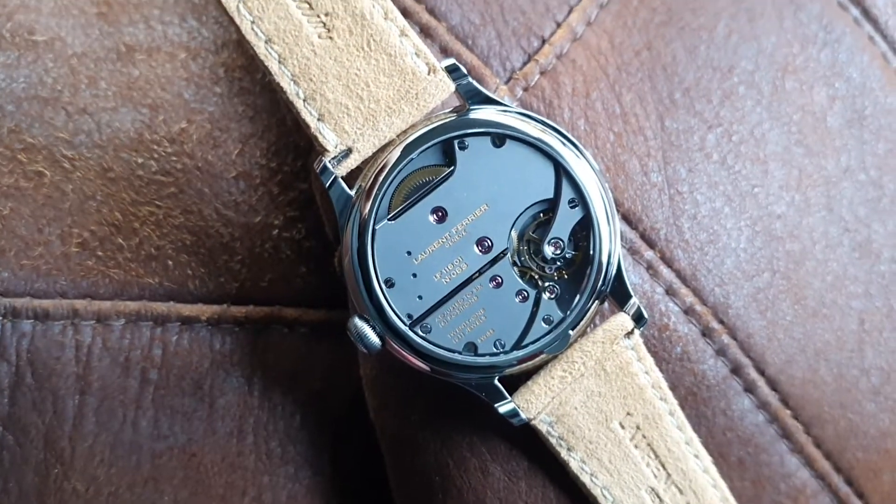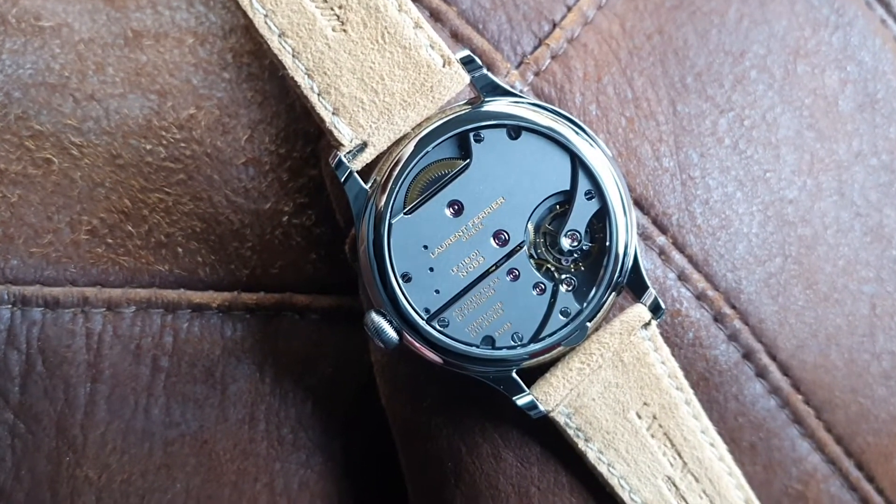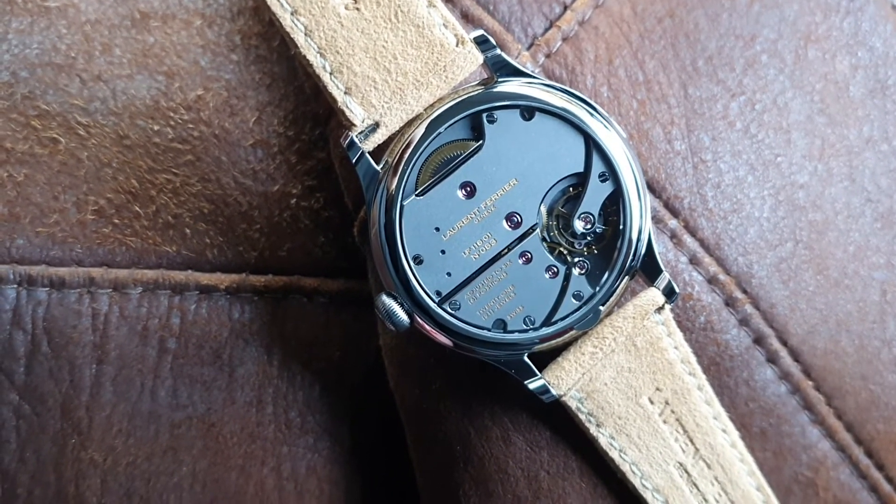The case of this watch is very light due to the titanium. I hope you enjoyed this short review — there will be more as we go along. Bye bye, have a nice day.